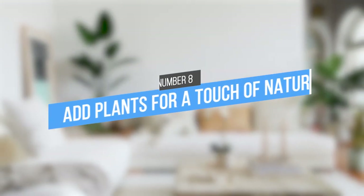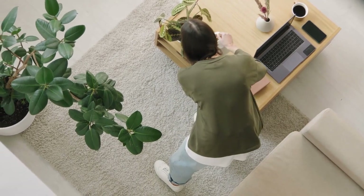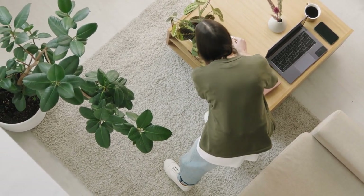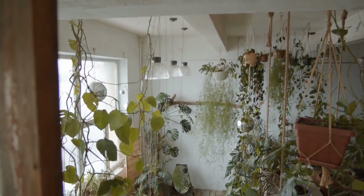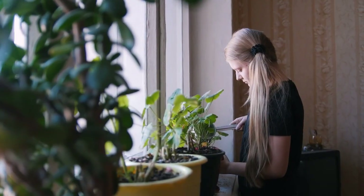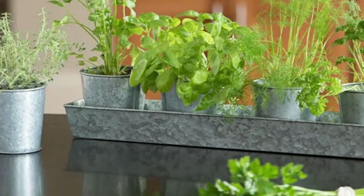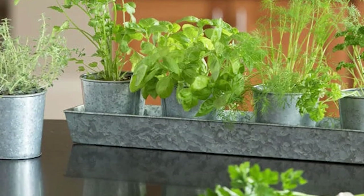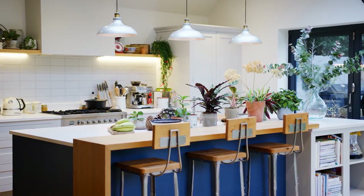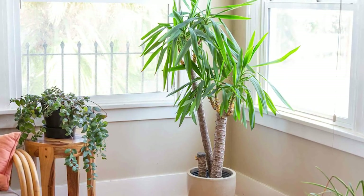8. Add plants for a touch of nature. One great way to liven up any apartment, whether rented or owned, is to add some plants. Plants add a touch of nature, and they can also help improve air quality and boost your mood. Consider getting a few potted plants for your windowsill or balcony. Herbs like rosemary and basil are easy to care for and add a pleasant scent to your home. If you're looking for something more exotic, try bamboo palm or ponytail palm.